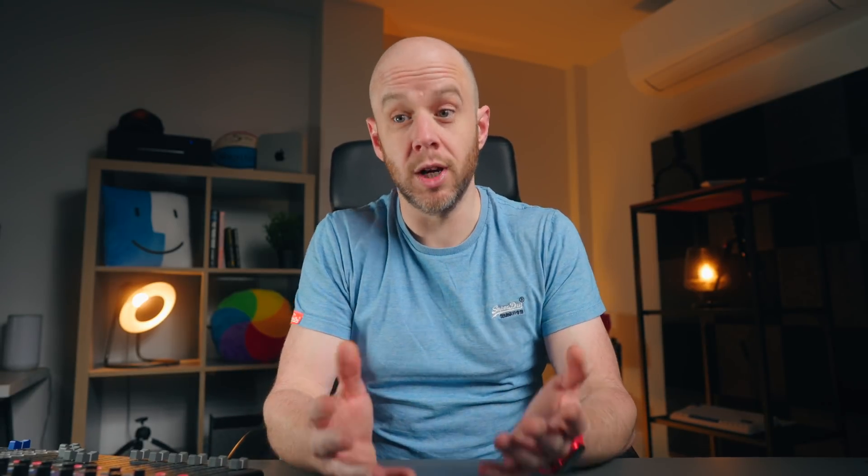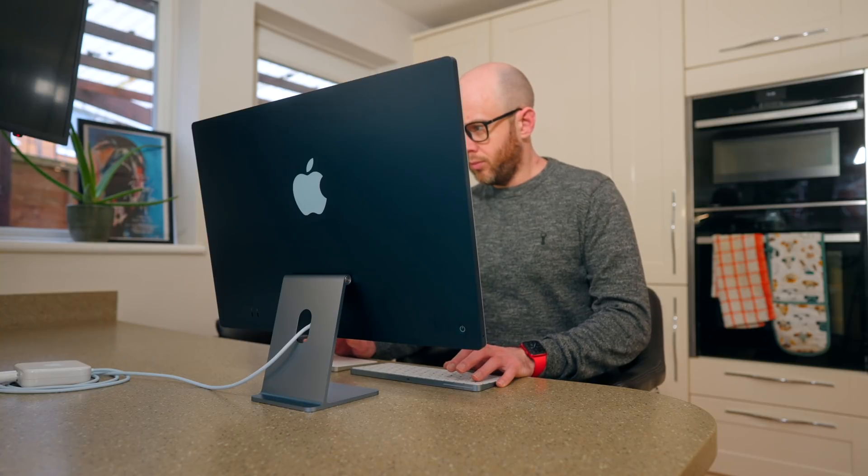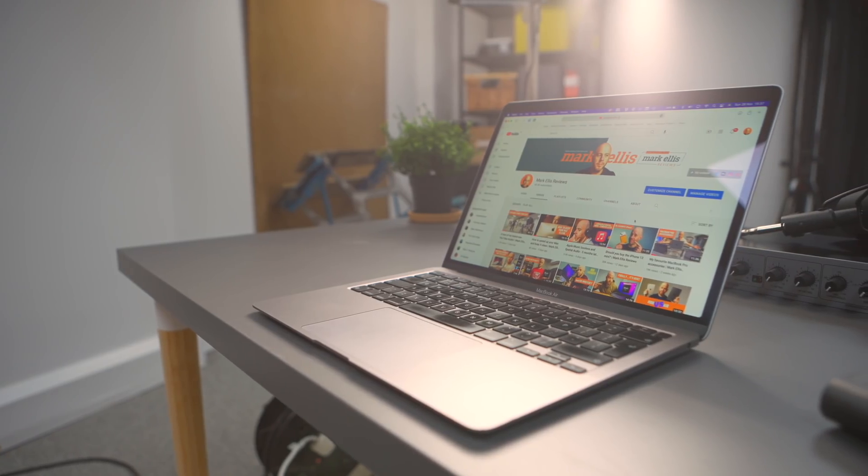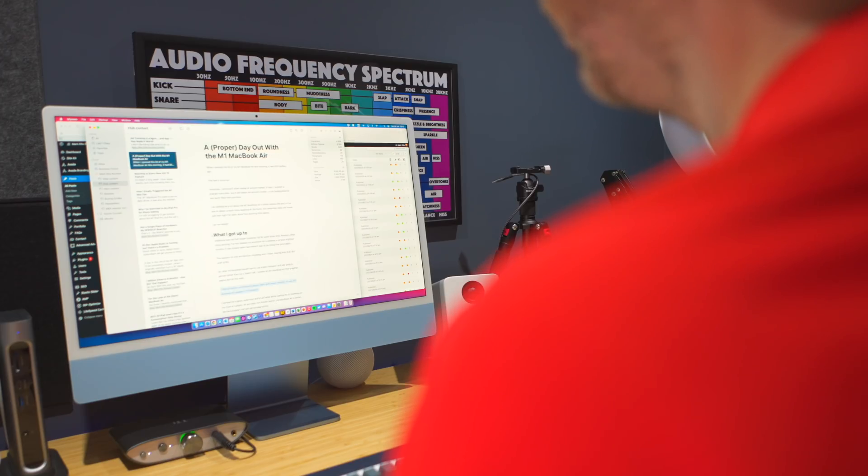While I've never used either of those computers regularly for very intense creative work like video editing and audio editing, they do play very key roles in this business and they never, ever slow down. I never get beach balls. They never complain, they never crash — they just run perfectly. And more importantly, I never, ever think about the fact they only have 8GB of unified memory.